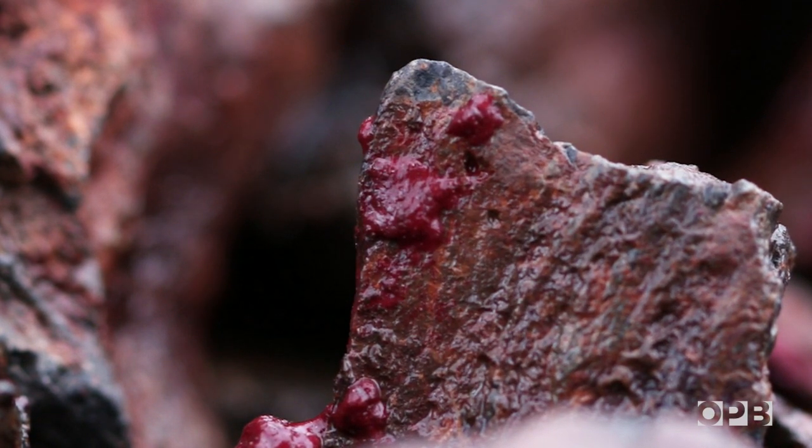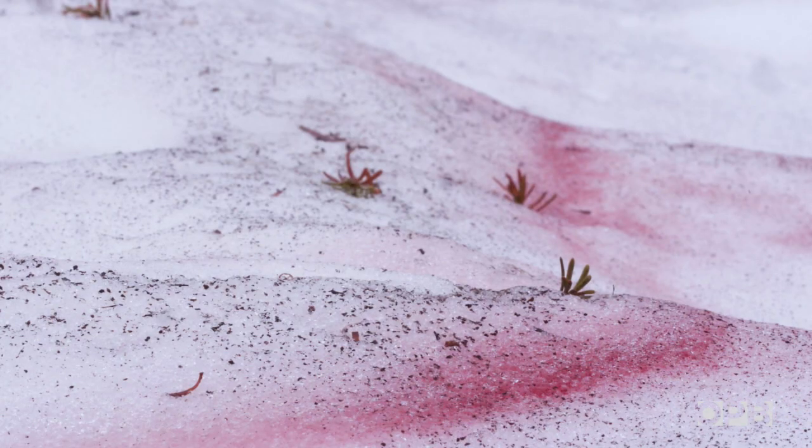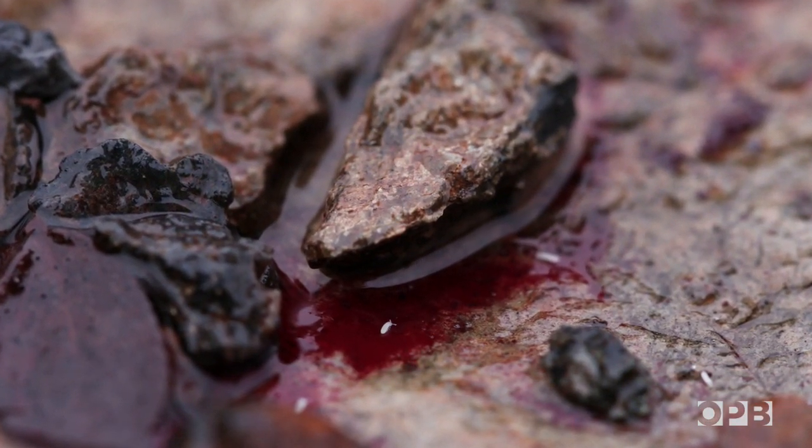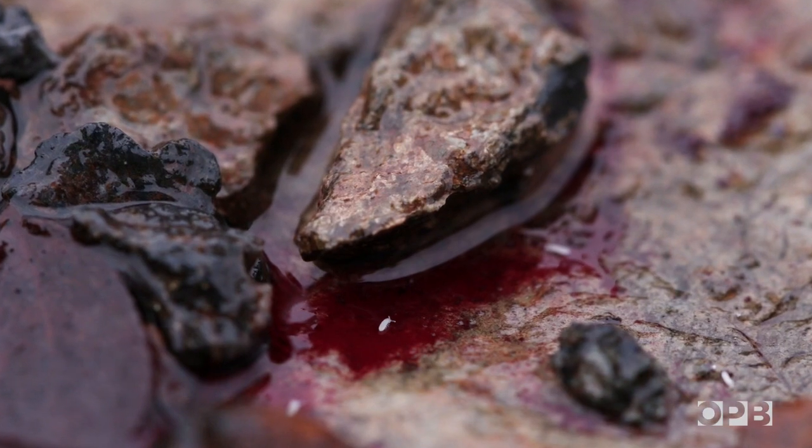Robin is driven by all the things we don't know about snow algae — like where does it go when the snow melts? How does it get back on the snow? And what causes it to bloom?